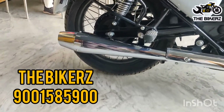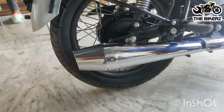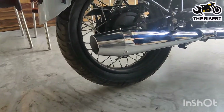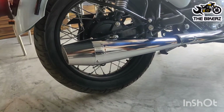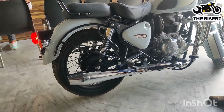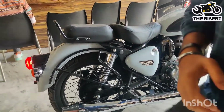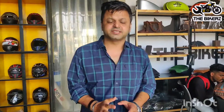The chrome is very premium, the look is also very nice. As you can see, the silencer is looking very good on the bike. And the sound is also very bassy, very nice.